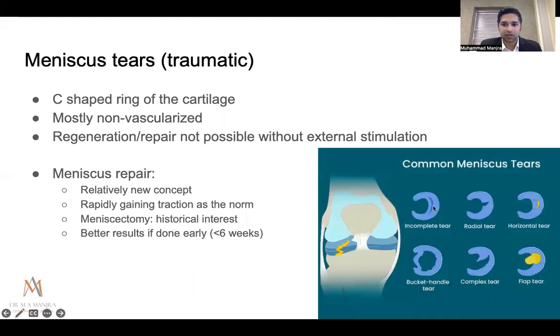Traumatic meniscus tears: there are many tear patterns — longitudinal, horizontal, radial — and it's important to remember that the meniscus is a non-vascularized structure. With the exception of longitudinal tears, most will not heal by themselves without external stimulation. Meniscus repair is a relatively new concept rapidly gaining traction — the goal is to fix tears as early as possible.